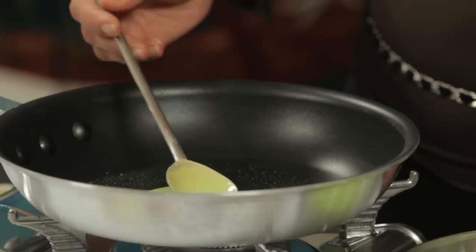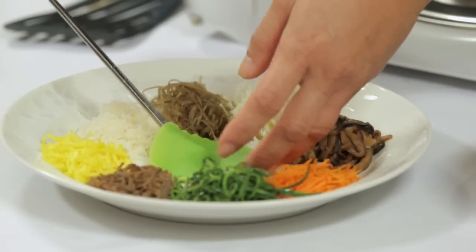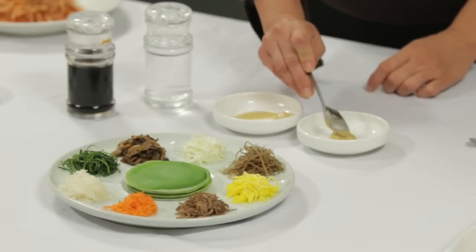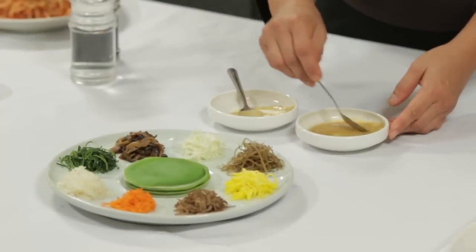Look at this color — beautiful green! For today, I'm going to make one simple dipping sauce by combining yellow mustard, soy sauce, and a little bit of vinegar, all in the same ratio.